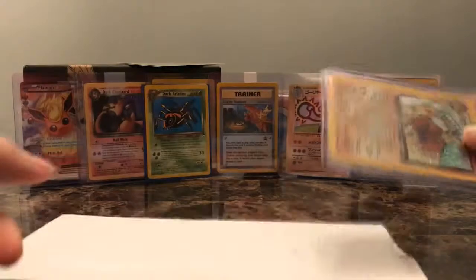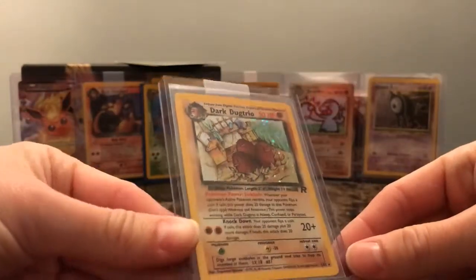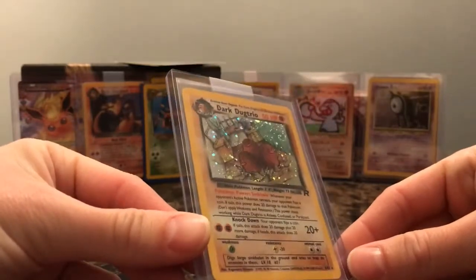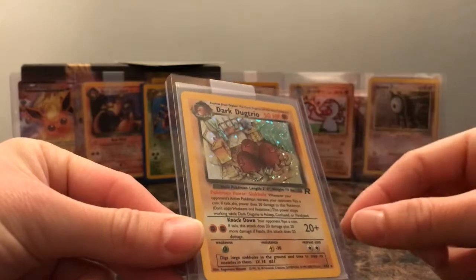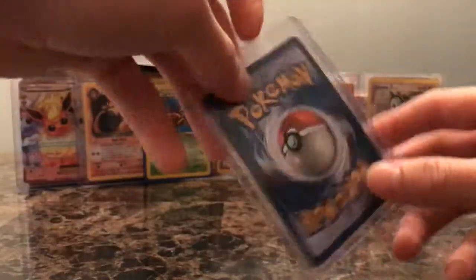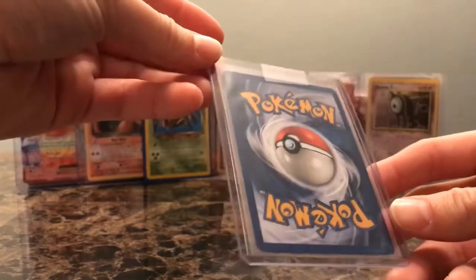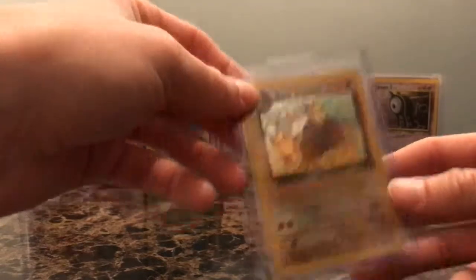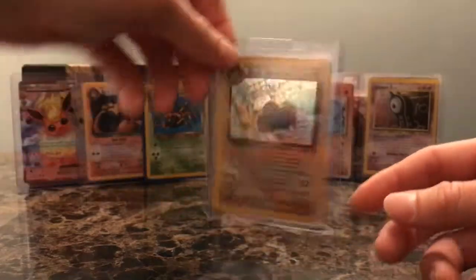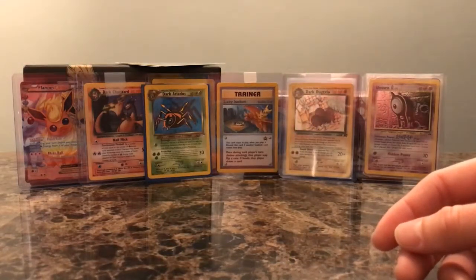Next card — I don't even remember some of these cards that I bought. We have a Holo Dark Dugtrio from Team Rocket. Very cool. Got a nice little swirl on there — you can catch that. Looks pretty good; edges look pretty good in the top loader. I'll inspect that a little closer later, but this is just going to go in the binder.